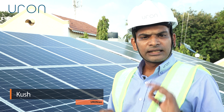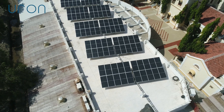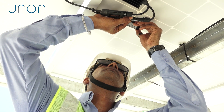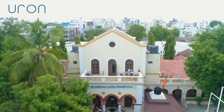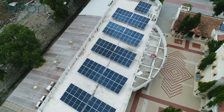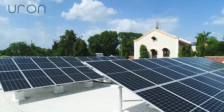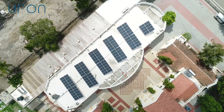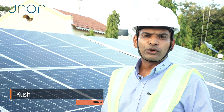Operating currently across six countries and three continents, we are delivering green electrons to power the world's fastest growing economies — in urban, rural, as well as the most remote areas. It is a proud moment for all the Euronians.